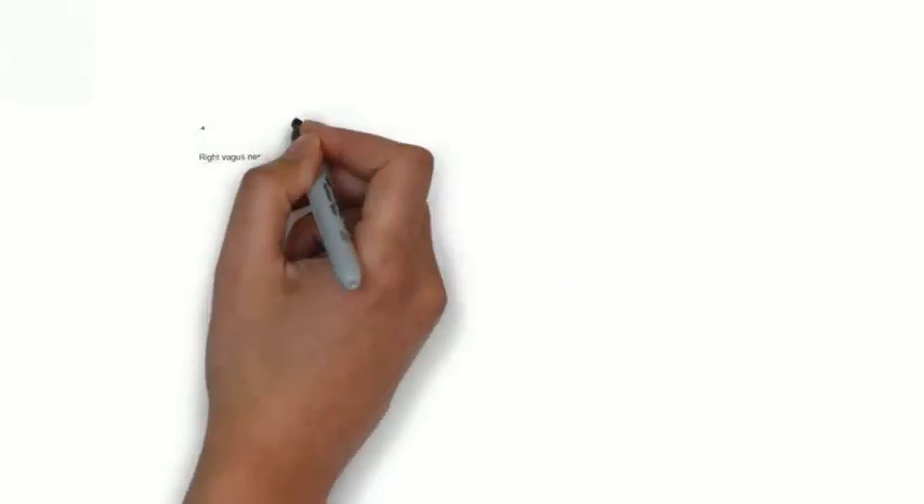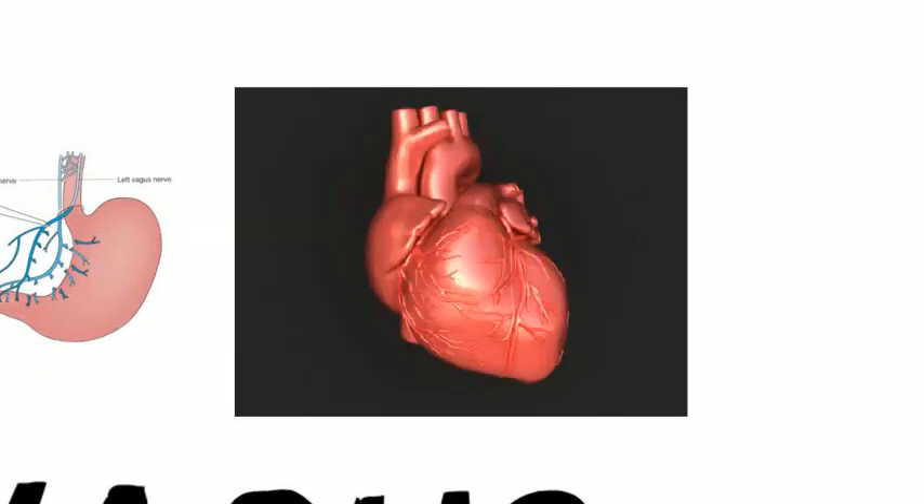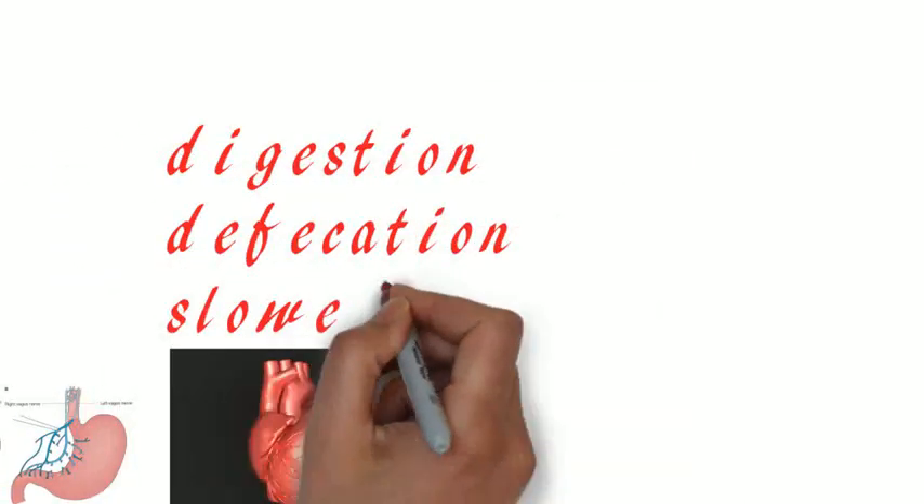The tenth cranial nerve is the vagus nerve. It is a mixed type of cranial nerve. It helps in digestion and defecation, and it can also trigger a reduction or slowing of the heart rate.